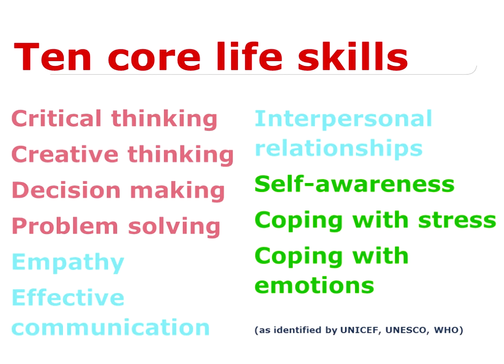Now, if you Google life skills, look online, look in the literature, you will find many more skills than that. For example, you will often see things like assertiveness, resilience, goal-setting, time management, planning, as well as intercultural competence identified as life skills as well. So very much an umbrella term that embraces those three areas.